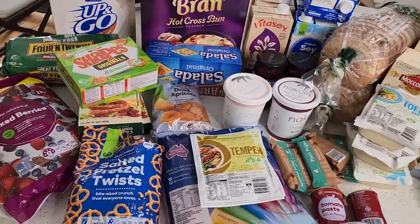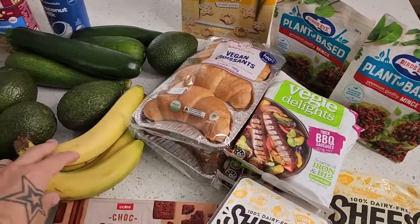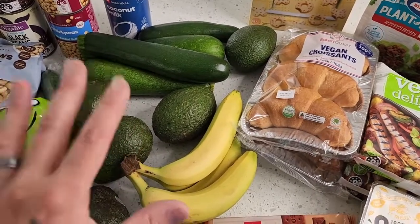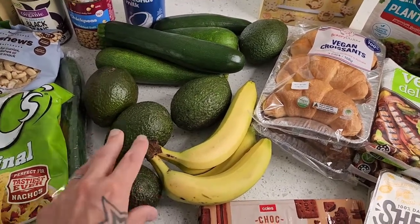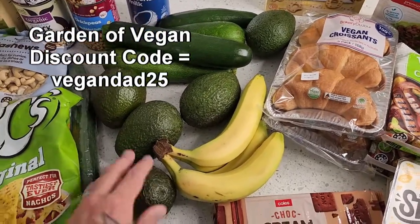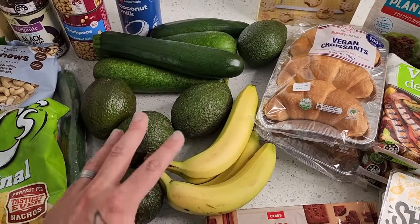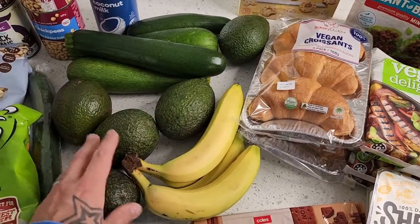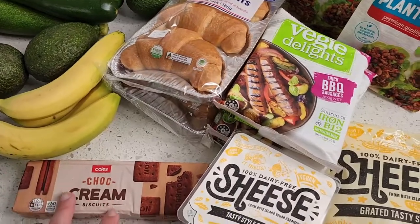That's Woolworths done — I believe it was about $220-$230, great variety. Moving on to Coles. The Coles haul is a little bit lighter — got some bananas, avocados, and zucchinis. You might think this is sparse on fruit and veg, but we recently started getting produce delivered from Garden & Vegan. I do have a code — vegan dad 25 — that you can check out. It's really convenient: organic produce boxes delivered straight to your door. They also do convenient meals.